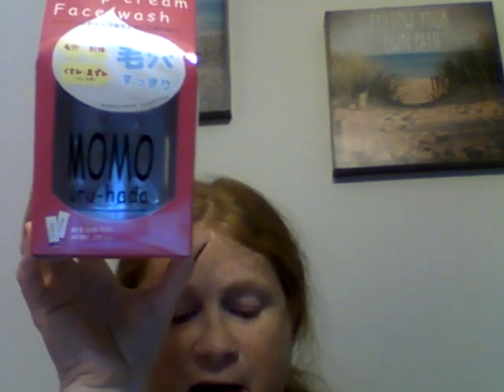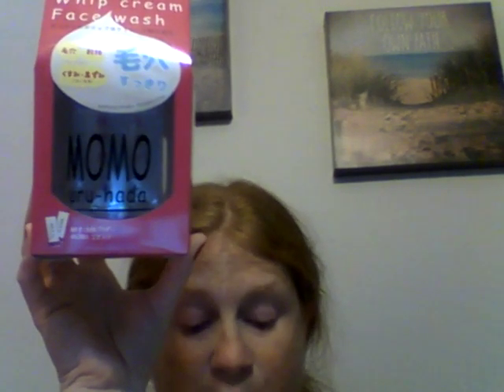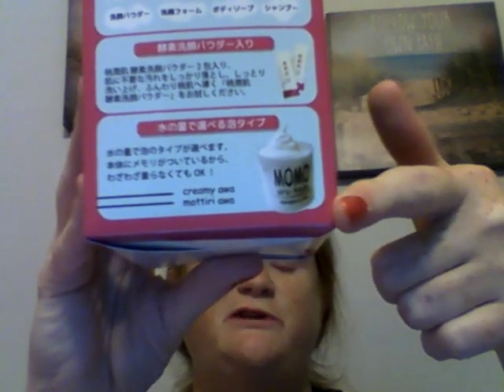This is called the Momo Yurihara foaming tool and cleansing powder set. Bubble and foaming cleansers are the hype in Japan, and the foaming tool helps you lather face and body wash in no time. This set comes with two packages of skin enzyme cleansing powder that you can use with the foaming tool. I've seen someone demonstrate this and it did get nice and foamy — I can't wait to try that.